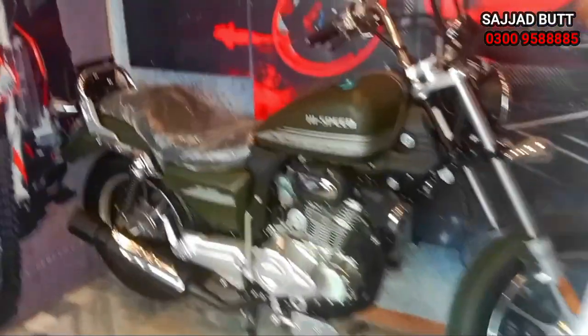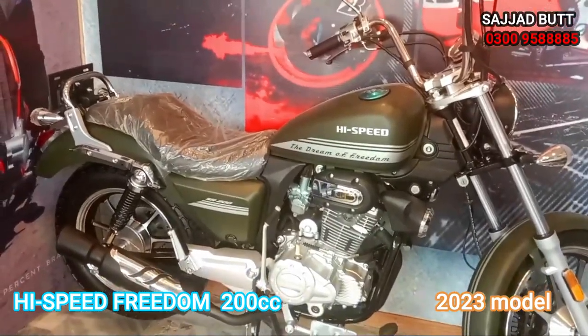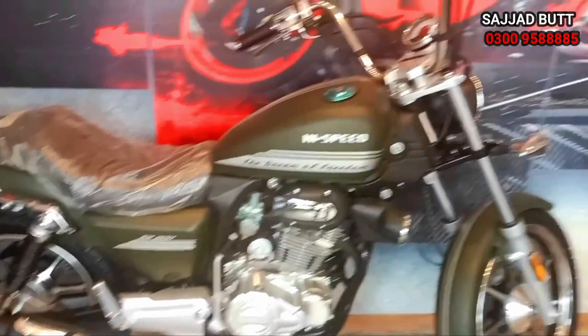We will talk about some bikes. This is the High Speed Freedom 203 model, and it is 425,000 rupees.